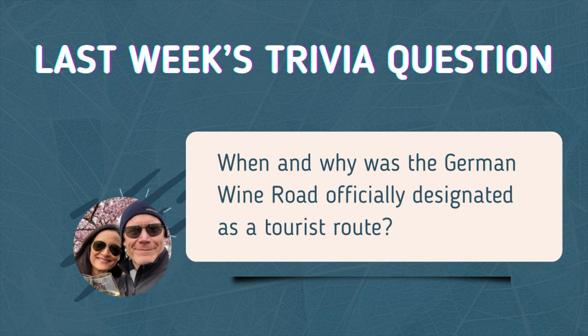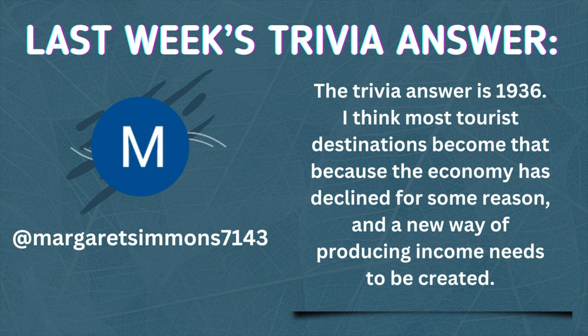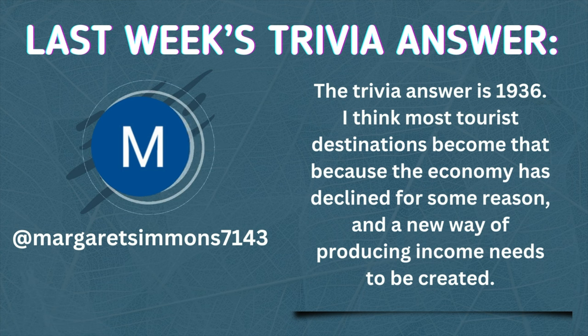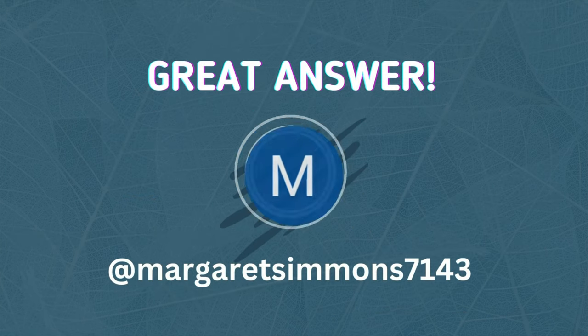Now it's time for trivia. Last week's question was: when and why was the German Wine Road officially designated as a tourist route? A big shout-out to MargaretSimmons7143, who had the most complete answer. The answer was 1936 — it was designated to help the economy, because wine sales had declined and it was a way of giving a boost to the wineries in the local area and to everyone else, as people came not just to buy wine. Great job, MargaretSimmons7143!